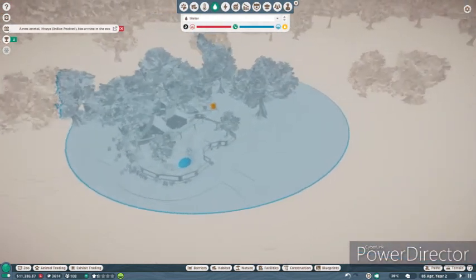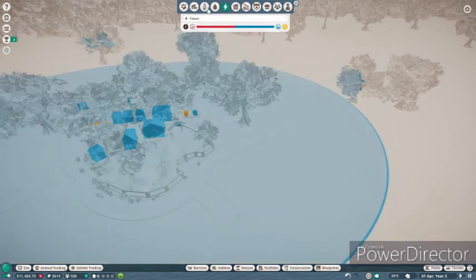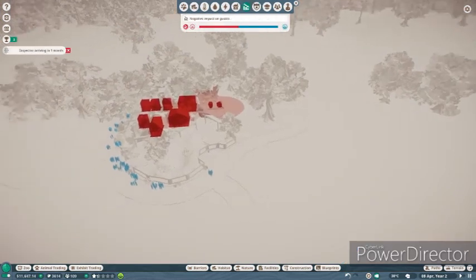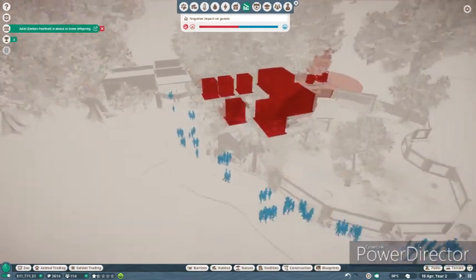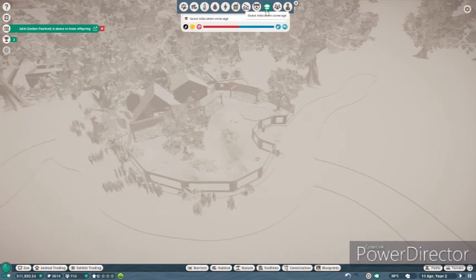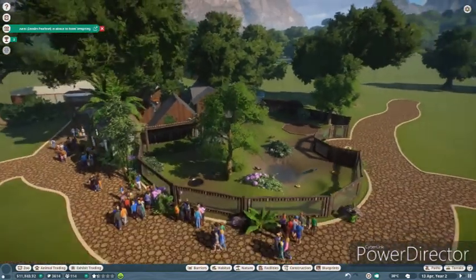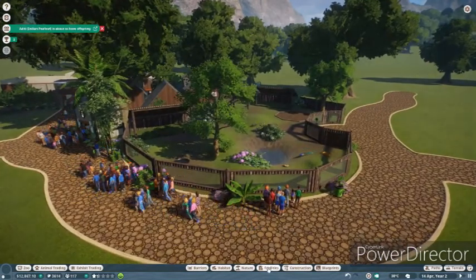Water covers this area, so next we could do another exhibit here, or a smaller exhibit just to fit in here where the water fits. Power we're fine with. Negative impact is completely clear of all guests, so they're all happy as Larry. Their needs are perfect.